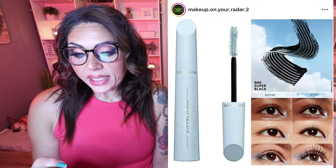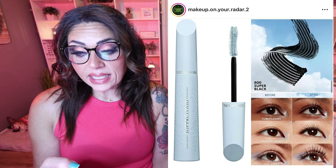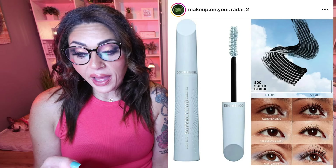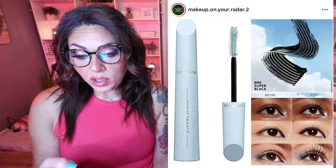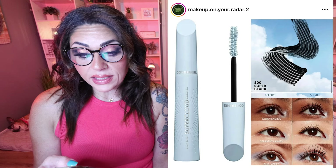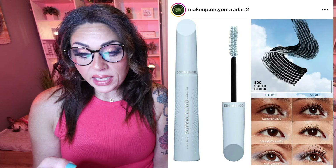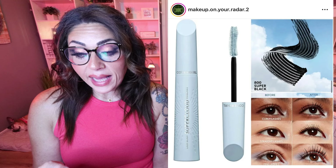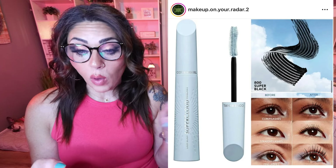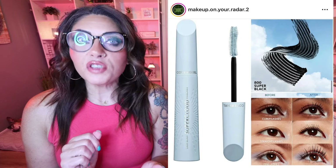We also have a couple of new mascaras from CoverGirl — some fun drugstore makeup. They're releasing the Lash Blast Super Cloud 800 Super Black Mascara — long-lasting, doesn't clump, doesn't smudge, doesn't flake — and the Lash Blast Black Brown Mascara. Air-whipped emulsion formula for a lash lift that lasts all day, infused with vegan collagen, vitamin B5, and amino acids — 85% natural ingredients, smudge-proof, flake-proof, clump-free. Releasing September 15th, available to pre-order now on Amazon. These mascaras are only $12.99 — an amazing deal. I may have to grab one.